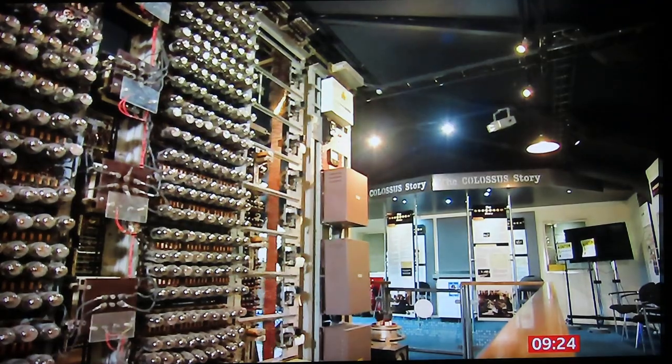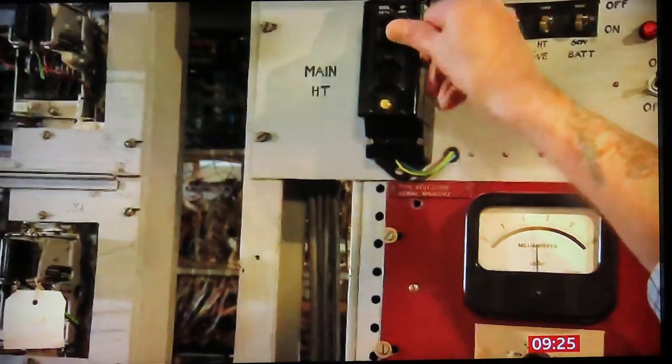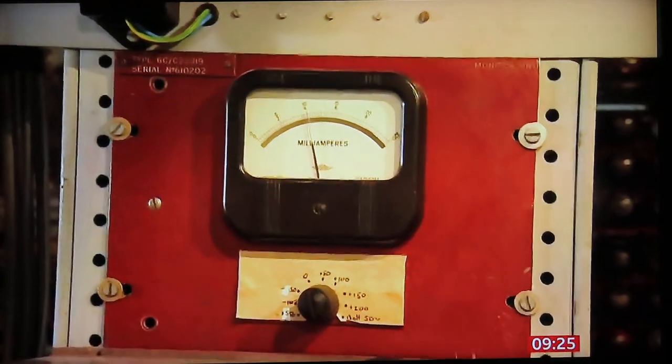And where, 80 years ago today, Colossus arrived, ready to begin its vital work. It had a massive impact on the length of the war.